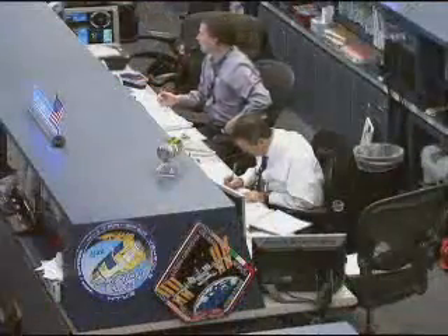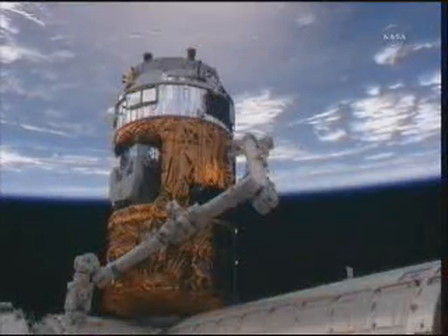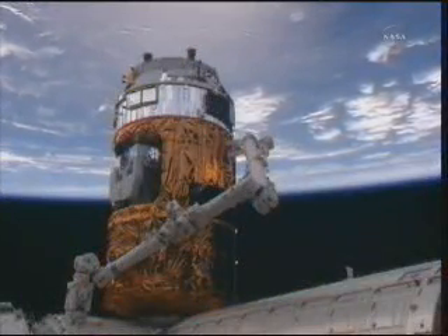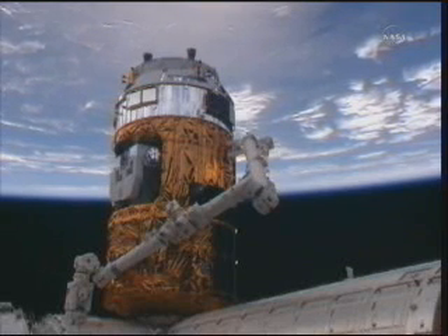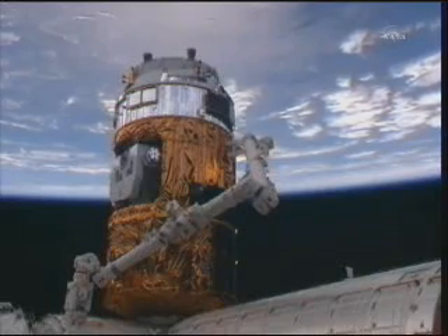Great job, and we see the same down here. KD Coleman is confirming that the crew sees four good RTLs — ready-to-latch indicators. This basically means that HTV is in the proper position, and the crew should be proceeding toward securing the bolts here shortly.